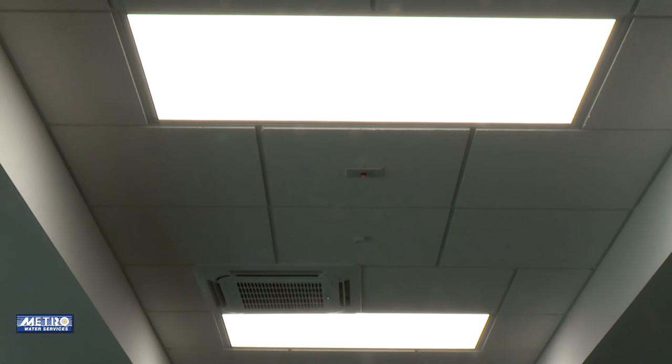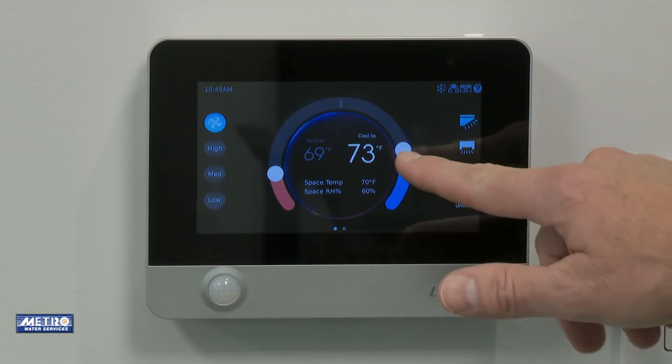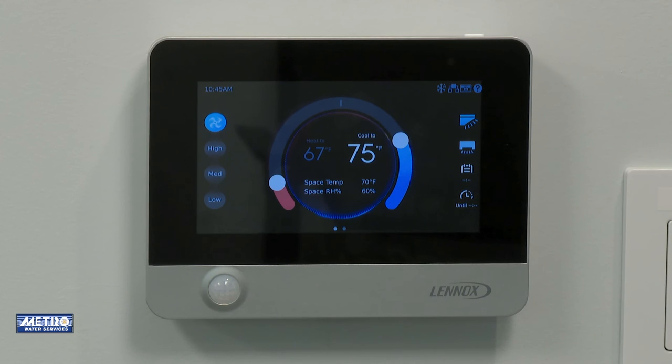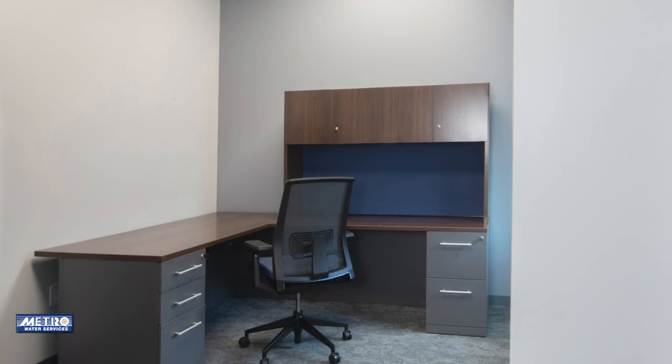The LED lights consume less energy. There's also a daylight sensor attached to those lights that will allow them to dim when sunlight is coming into the building. One of my most favorite features here is the HVAC system. As you can see, each room has its individual control — it can be set to heat to a certain degree and AC at a certain degree. Every person in the building with an office is able to have their specific comfort zone programmed in. The variable refrigerant HVAC system allows for energy efficiency and allows all of us to be comfortable at our own settings.